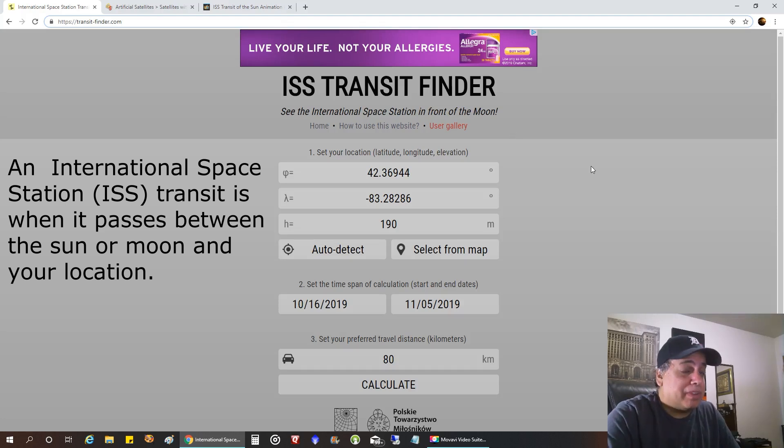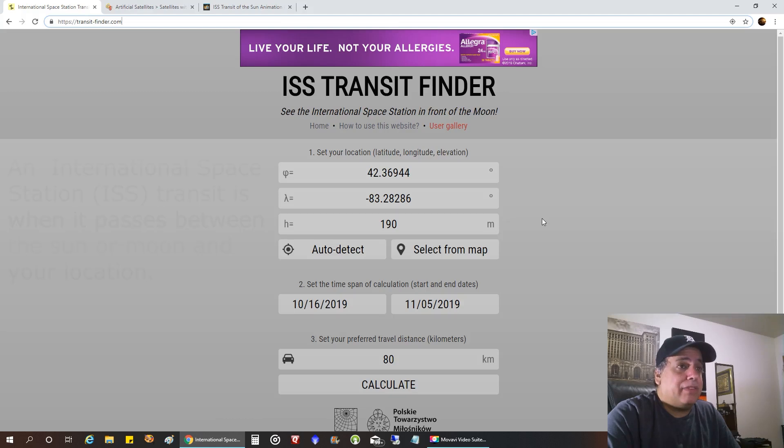The reason I'm bringing this up is that there's going to be a solar transit near me. If you ever want to capture a transit, it doesn't have to be solar — if you don't have solar equipment, just about anyone can capture the moon, and it shows both lunar and solar transits. Let me do the auto-detect — that works — it's very accurate, and I'll just leave the defaults for the dates. I'll leave that 80 kilometers and hit CALCULATE.